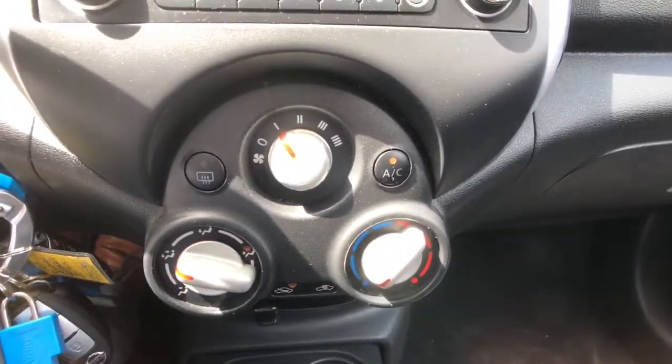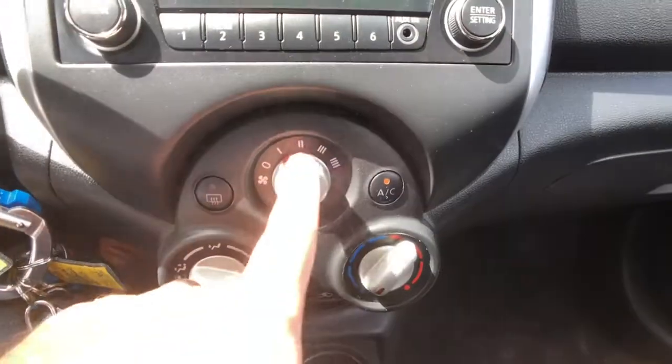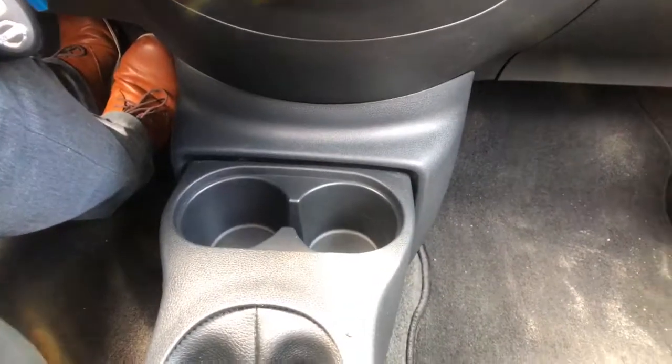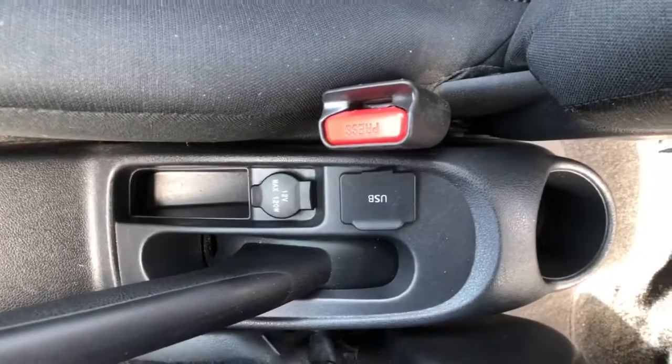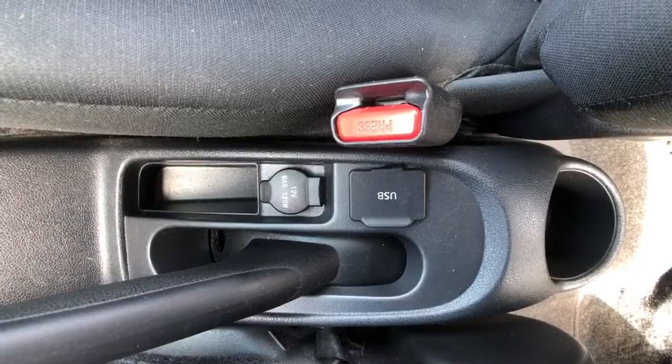Down below that are all your air conditioning controls — three easy-to-use dials for direction, fan speed, and temperature. Underneath there, you've got a couple of spots for cup holders. That's what your manual shifter looks like, and of course you've got your USB port and your 12-volt power adapter.